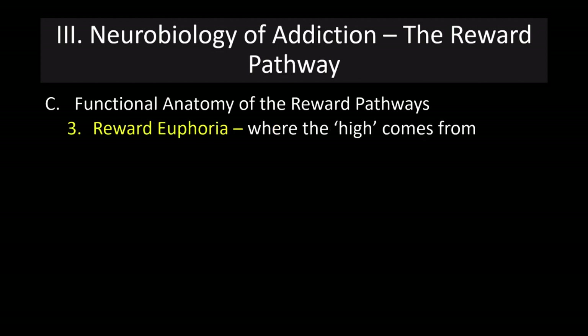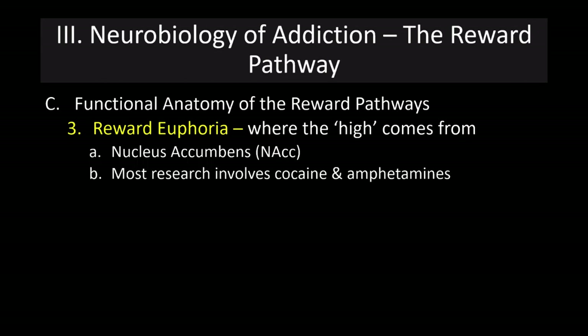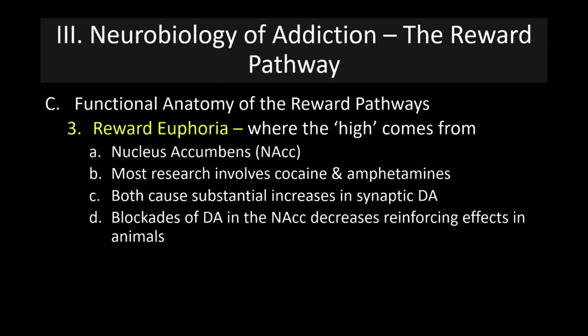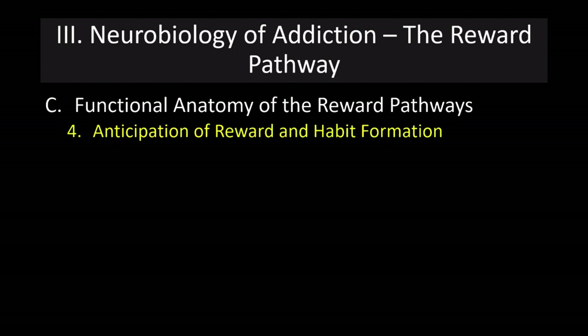Reward euphoria — the high from our reward — comes from the nucleus accumbens. Most research in this area involves cocaine and amphetamines because they both cause substantial increases in synaptic dopamine. Blockades of dopamine in the nucleus accumbens decrease the reinforcing effects of rewards in animals. I want to note one important caveat: while things like video games or Facebook involve the same brain areas as drugs, they are not the same as cocaine. Don't buy all the hype around those comparisons.